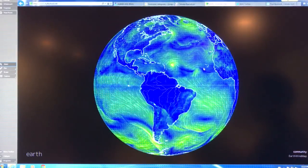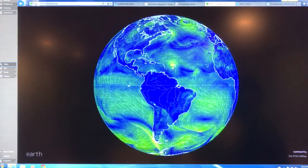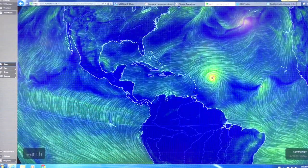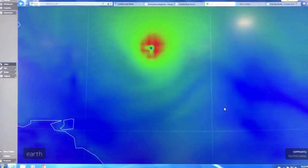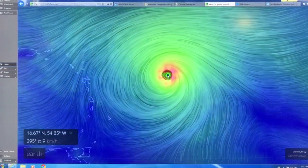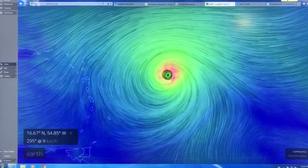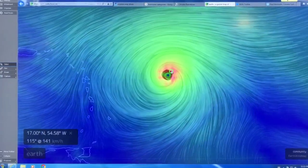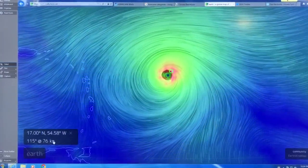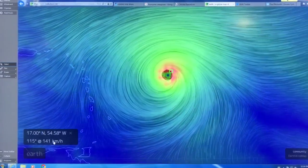If you Google Earth Null School, this is the type of thing you get. You can see the storm here, and you can zoom in with the scroll wheel. These are the surface winds — we're getting 140 miles an hour right in the eye wall where it's strongest. You can click on the unit display and it changes, so you can see 88 miles per hour or meters per second — whatever units you want.